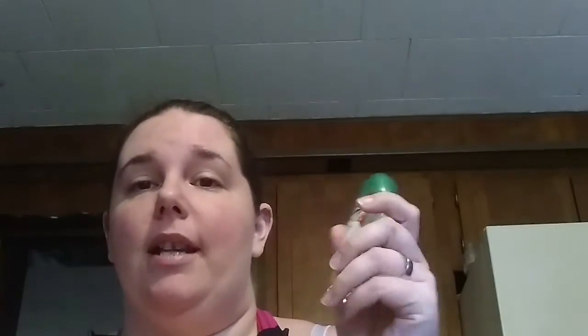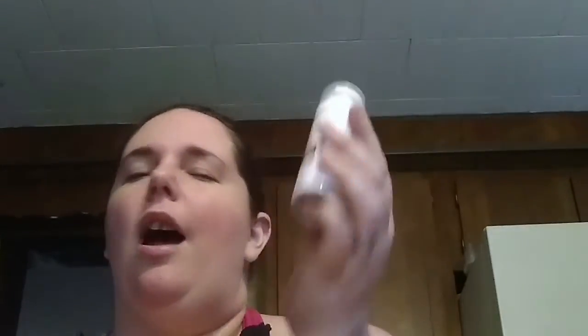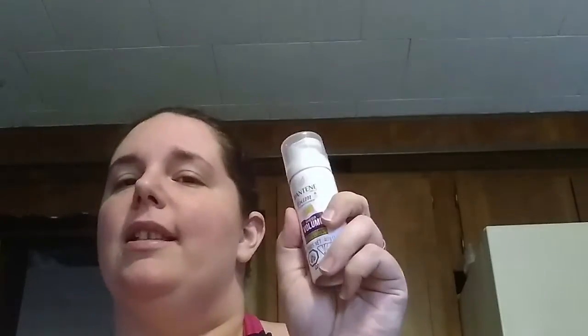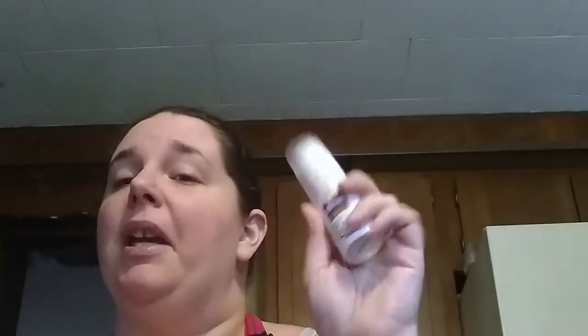I got a Softsoap Earth Blends Coconut and Fig Body Wash. It smells very summery — it kind of reminds me of a lighter scent of tanning oil with a hint of fruit to it. That'll be nice to take over the road; it's like the perfect size. And then I have a Pantene foam conditioner — I feel like I got this before. I'll have to look and see, and then I've got two I can use over the road.